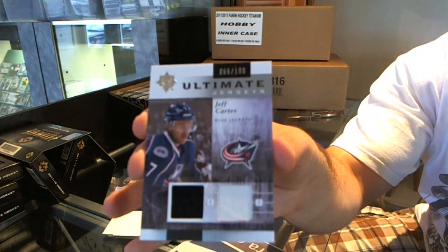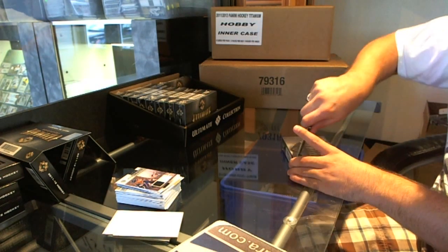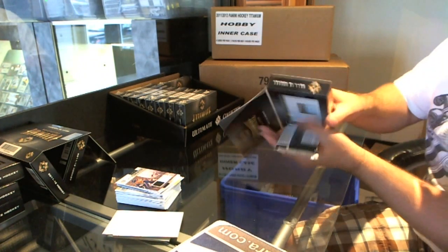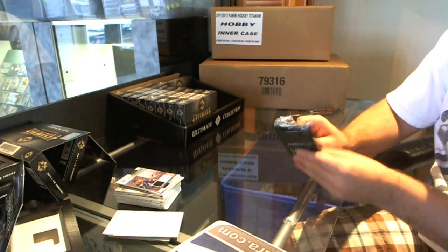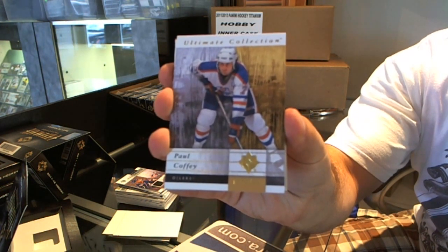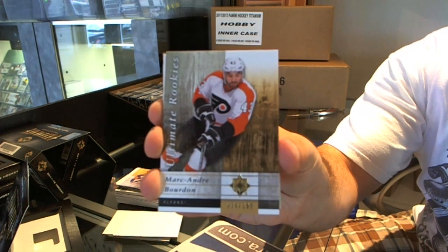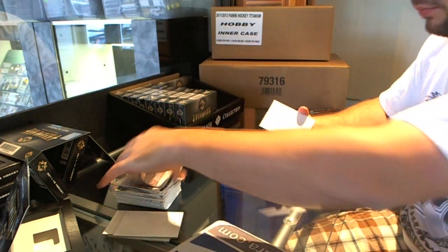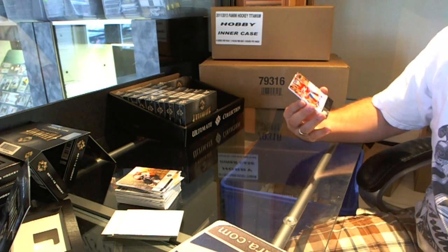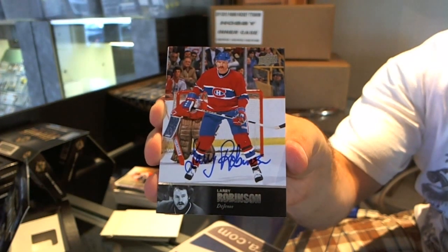And for the Columbus Blue Jackets, Jeff Carter numbered to 100. Well this case is seriously kicking some major mojo. For the Edmonton Oilers, Paul Coffey base card. For the Philadelphia Flyers, Mark Andre Bourdain. For the Montreal Canadiens — I don't feel too bad anymore — number 97 Legend autographed Larry Robinson. Larry Robinson, 97 Legend autographed.